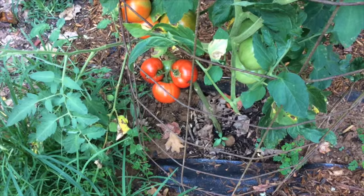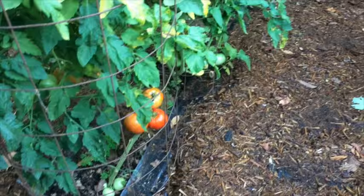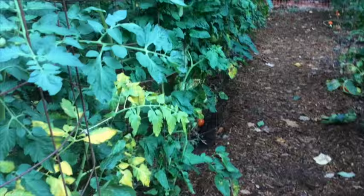Anybody know what this bright yellow coloring of my tomato leaves is — what is causing it? If so, leave me a comment below so I can get it figured out.